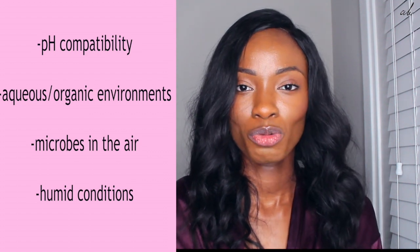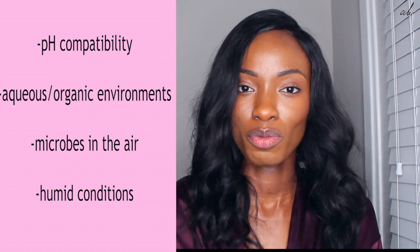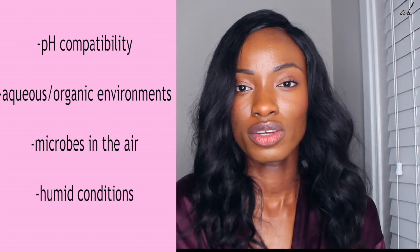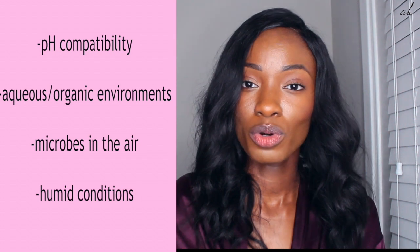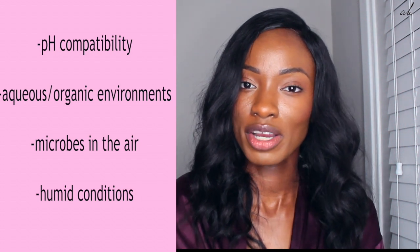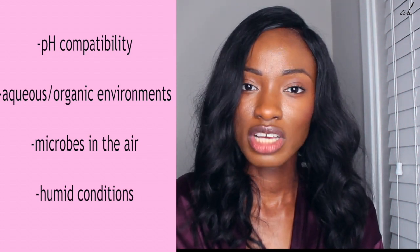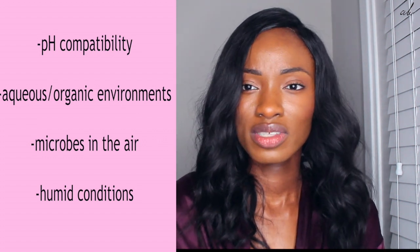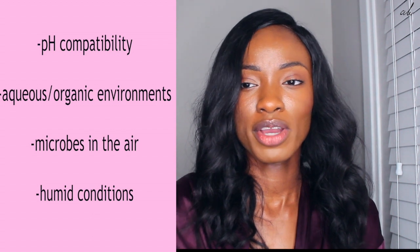Clays and organic formulations are a great environment for microbes to grow. Also, a lot of the times skincare products are left in the open, so there's a lot of microbes in the air that will enable their growth. And finally, a lot of the times our skincare products are left in the bathroom in humid conditions that also favor the growth of microbes.